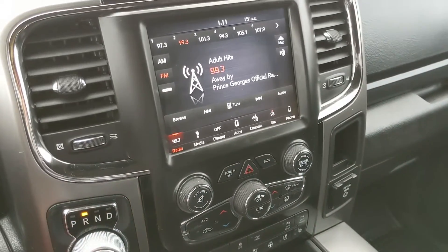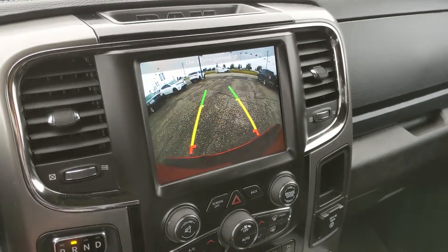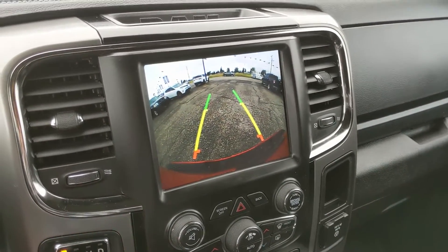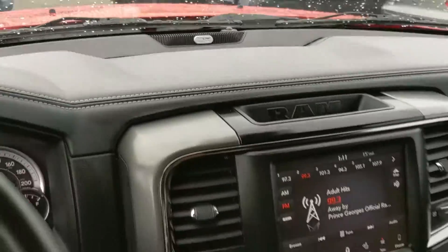Shifting into reverse, you do also have a backup camera with front and reverse sensors that will alert you if you're about to hit anything so hopefully you can avoid that. There's also an Alpine sound system in the vehicle so your audio is going to sound pretty good.